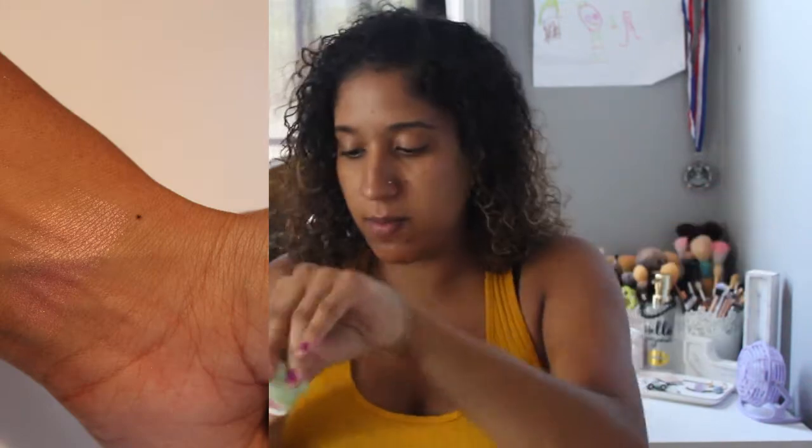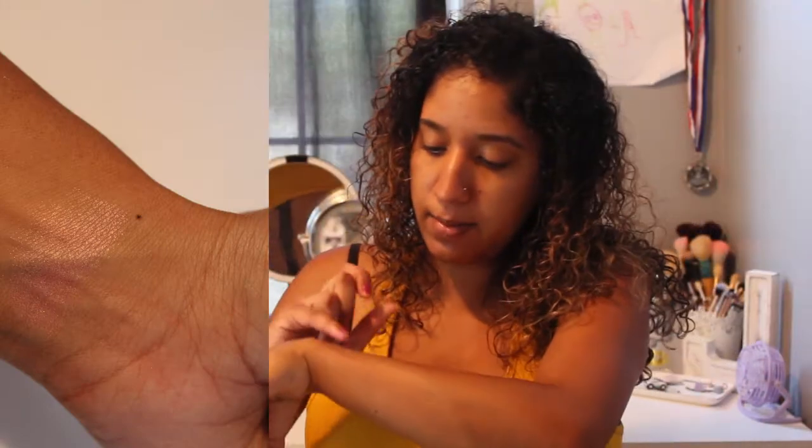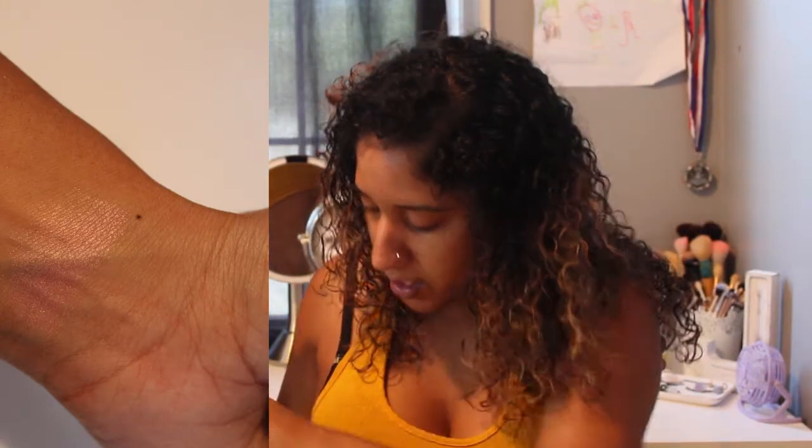The first actual Ipsy product I pulled out is from Pixi — it's a blush. I got mine in the color Peach Parfait, which is a Fresh Face Blush. Swatching it, it's a nice light pink with a gold shimmer to it. I would have to try it on my face to really see how it looks.